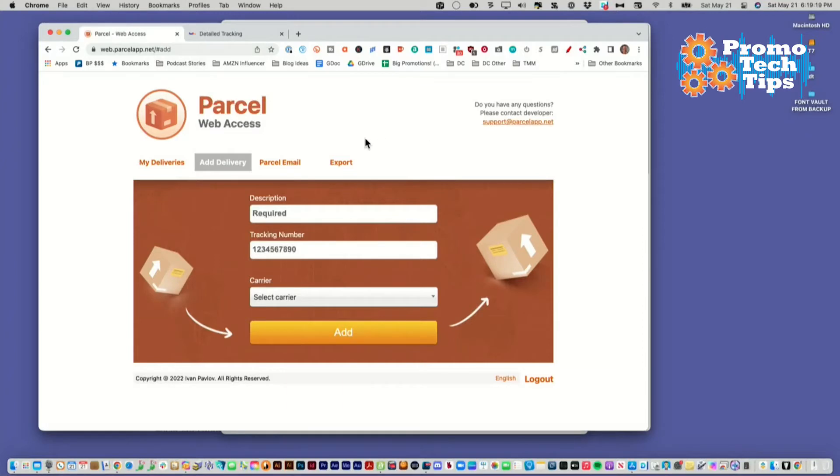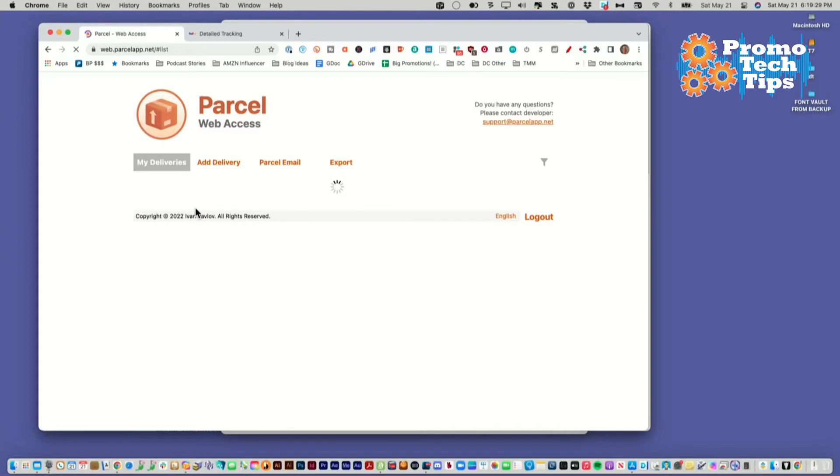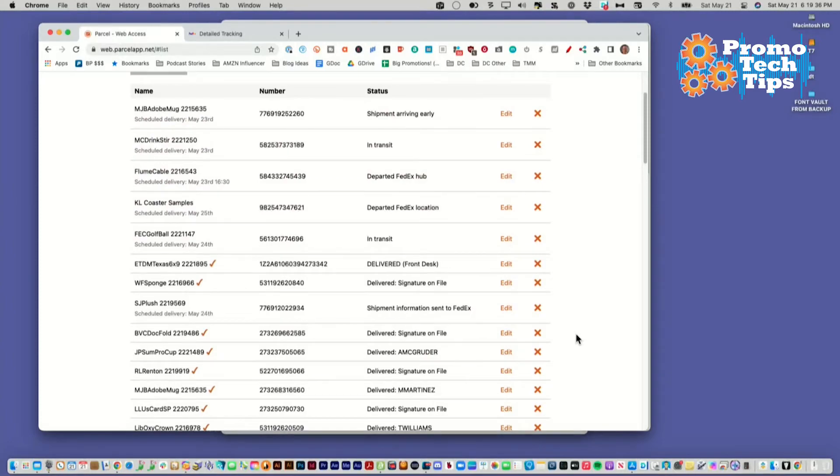Another cool thing they have is a web access feature. So if you have people in your organization that don't have this app, you can hand them this URL and have them log in, and they'd be able to see all your deliveries as well. It'll show you the one we just added — right there. And you can go through and mark them off if you want, but it's basically showing you the same thing that you see on the app. Another cool thing is an iPhone component. You can add deliveries using your phone by either typing it in, pasting it in, or taking a picture. Everything on here is the same information as on the desktop app and the website app — it's all part of the same system.